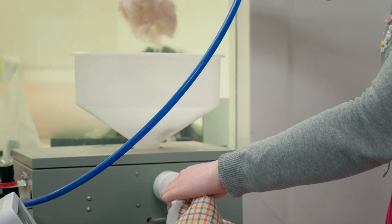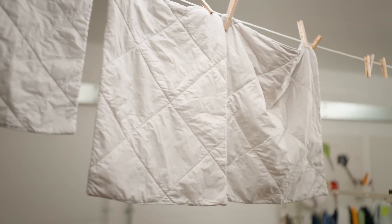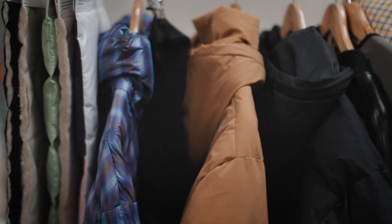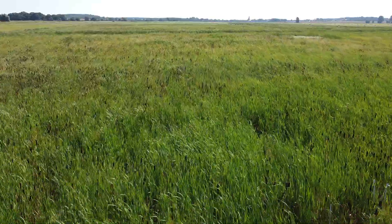Our vision for the future is a world where we can seamlessly integrate materials like BioPuff, coming from regenerated wetlands, and connect them directly into new material supply chains. Alternative materials is 100% a no-brainer.